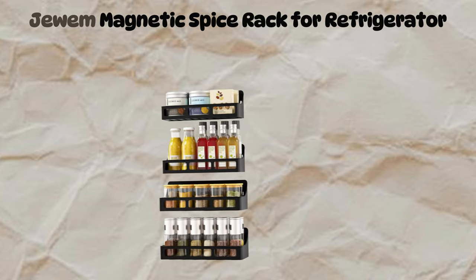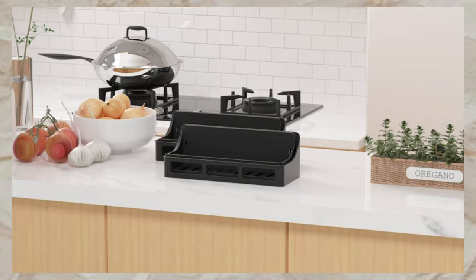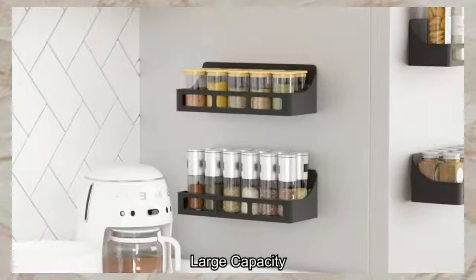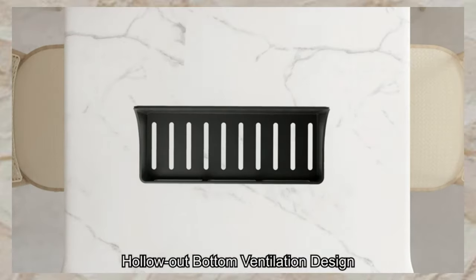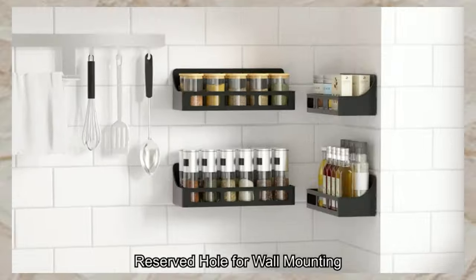Now let's talk about the iBiom Magnetic Spice Rack for Refrigerator — a four-pack of strong magnetic shelves holding up to 11 pounds each. Made of durable ABS material, they organize spices and more on fridges or other metal surfaces. No assembly needed. Perfect for kitchen organization.